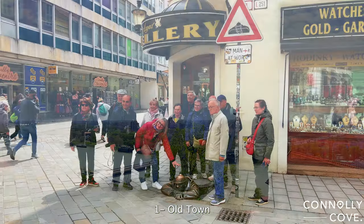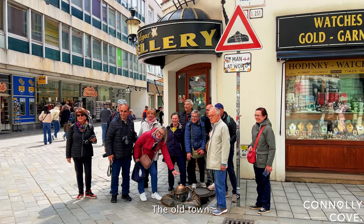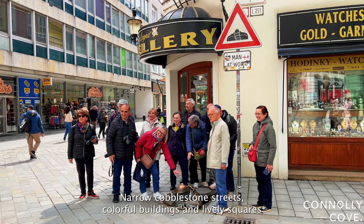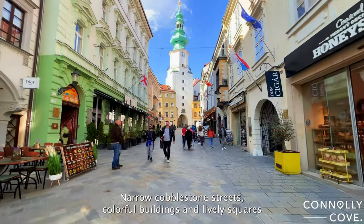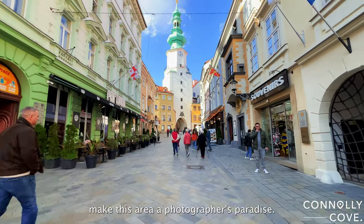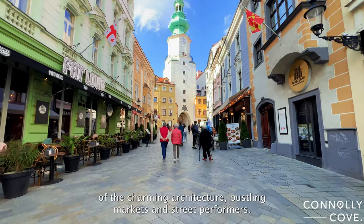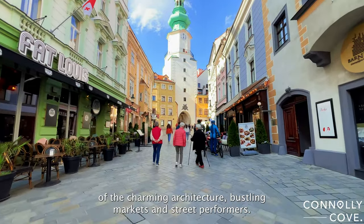Our first stop is the heart of Bratislava: the Old Town. Narrow cobblestone streets, colourful buildings, and lively squares make this area a photographer's paradise. Capture the essence of Bratislava by snapping photos of the charming architecture, bustling markets, and street performers.